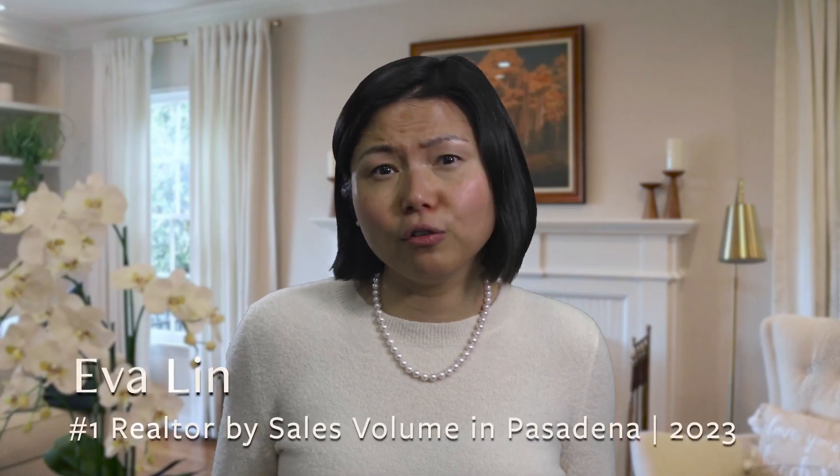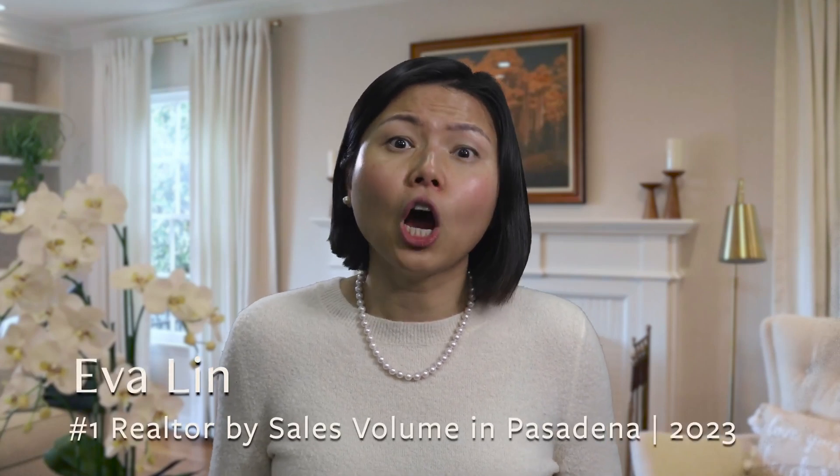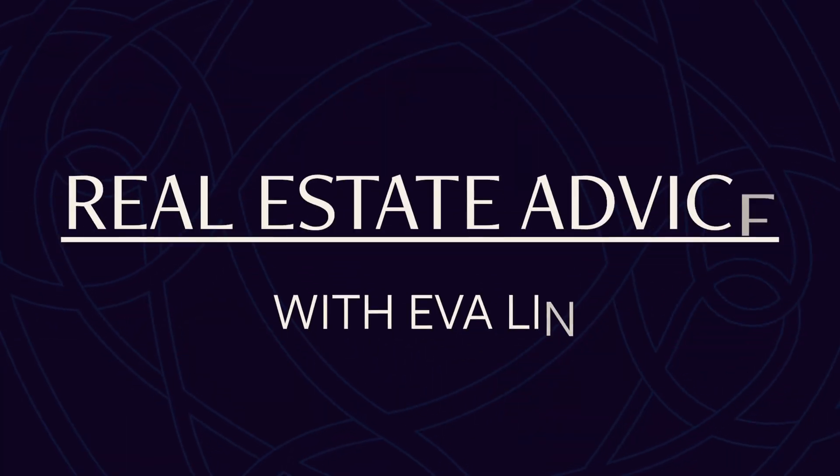Today, I want to share a powerful tip that can have a huge impact on how much your home sells for, how many offers you receive, and how long it takes to sell. You might be surprised to learn that capturing the right photo at the right time can seriously affect your sale.